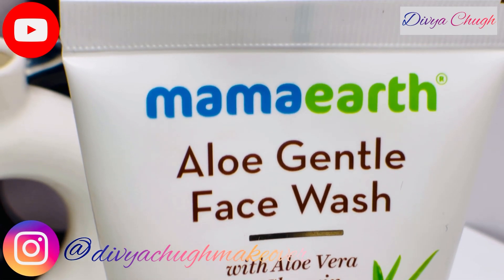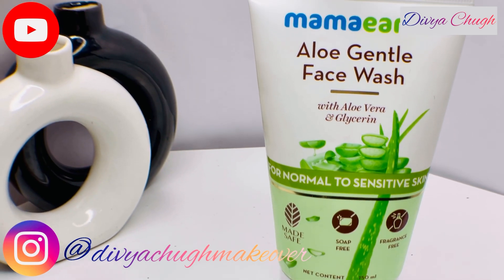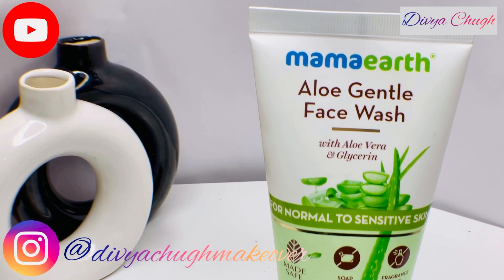The usual gentle face washes available in the market don't seem to clean the grime off my face too well, but surprisingly, this face wash leaves my skin clean and moisturized at the same time.